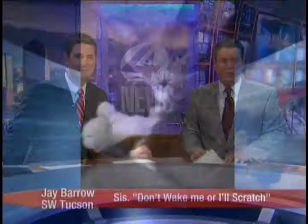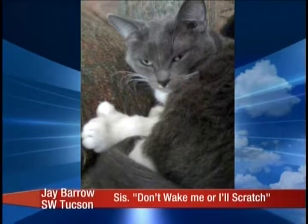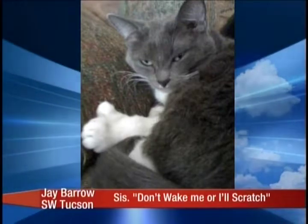Change him up a little bit this hour. First one I want to show you is from Jay Barrow of Southwestern Tucson. He says, this is Sis — don't wake up or I'll scratch. Notice something a little bit freaky about that cat. I didn't last time, but I do now. It's a polydactyl — it means it's got an extra toe there.